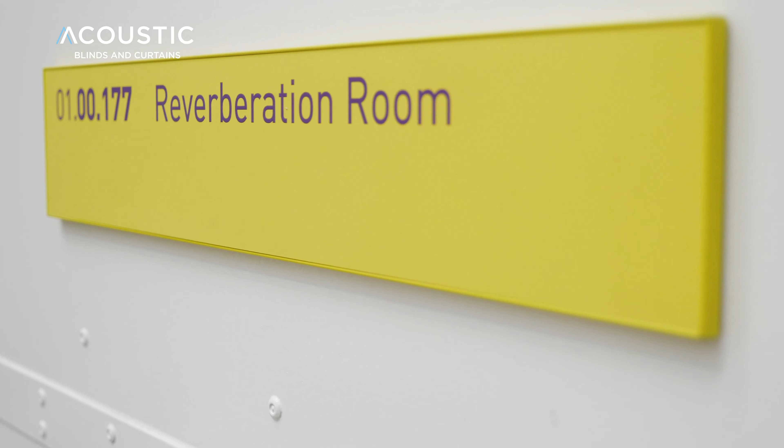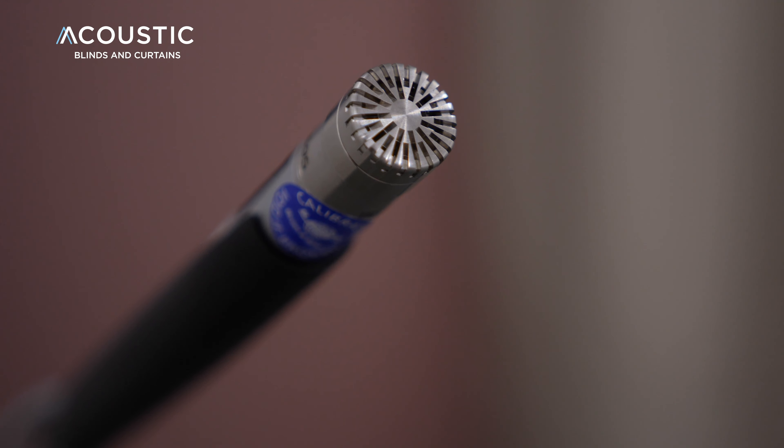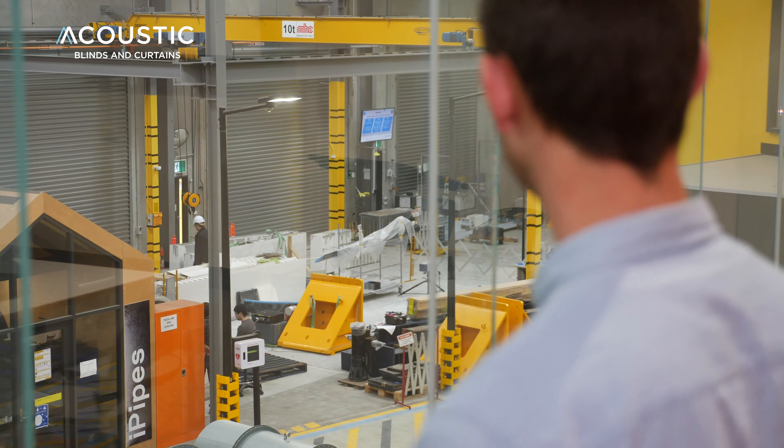We're testing in a reverberation room, which is a multi-million dollar facility. It's two rooms connected by an opening that are on springs, so sound cannot transmit through the floors or roof — it can only transmit through that opening.